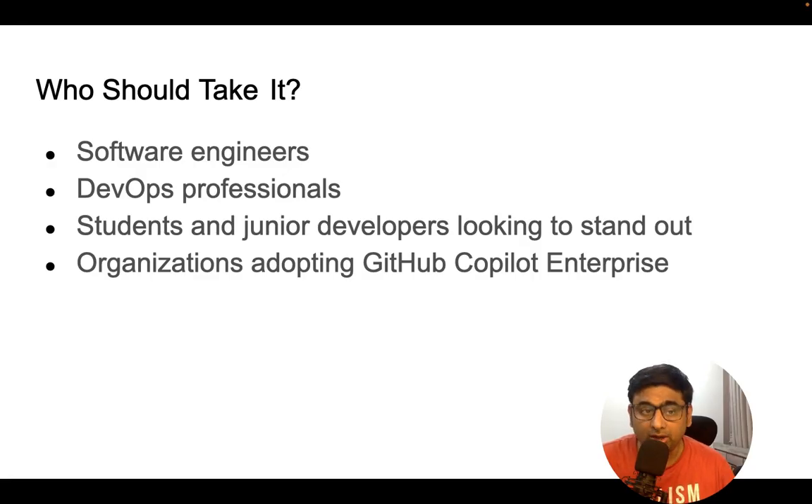Organizations that haven't yet adopted GitHub Copilot but are planning to should also learn it in advance. Users can familiarize themselves before the enterprise implements it across the organization. They can then teach other developers, conduct knowledge transfers, and help team members adopt GitHub Copilot effectively.